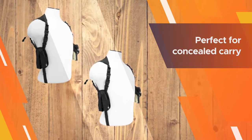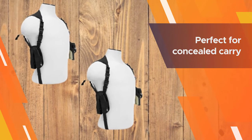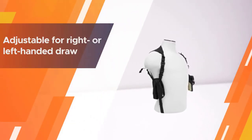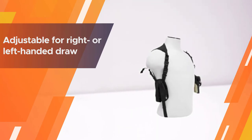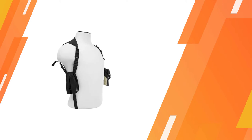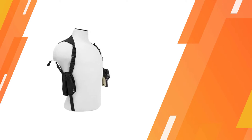The NCSTAR Ambidextrous Shoulder Holster is perfect for concealed carry when wearing a jacket or coat. The holster is adjustable for right or left-handed draw, and includes a double magazine holder attached to the shoulder harness. The holster is adjustable to accommodate small to XXL sizes.